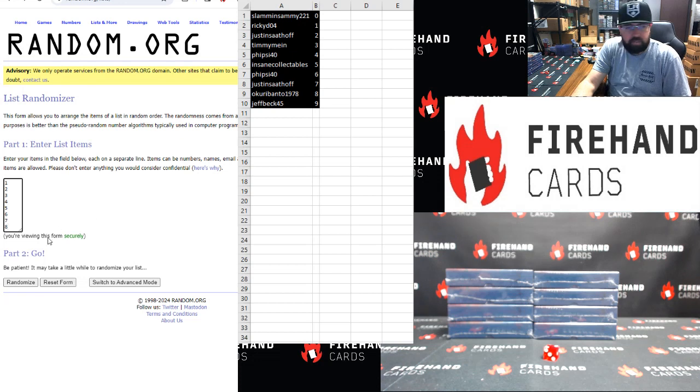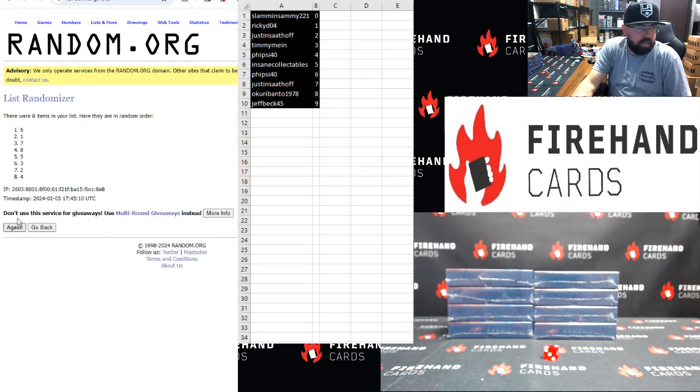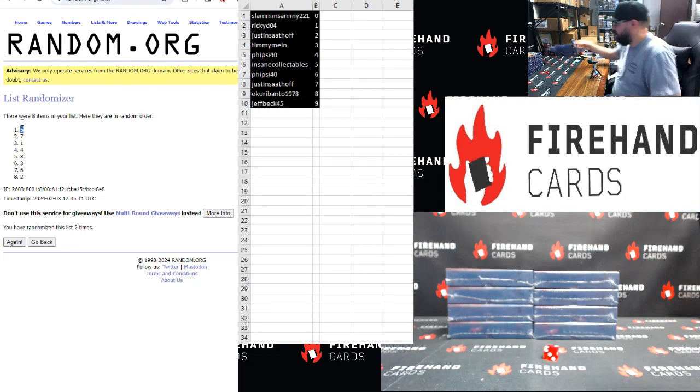Alright, top box I have to click to — once, twice. Box 5, box 5. Top box on the right.